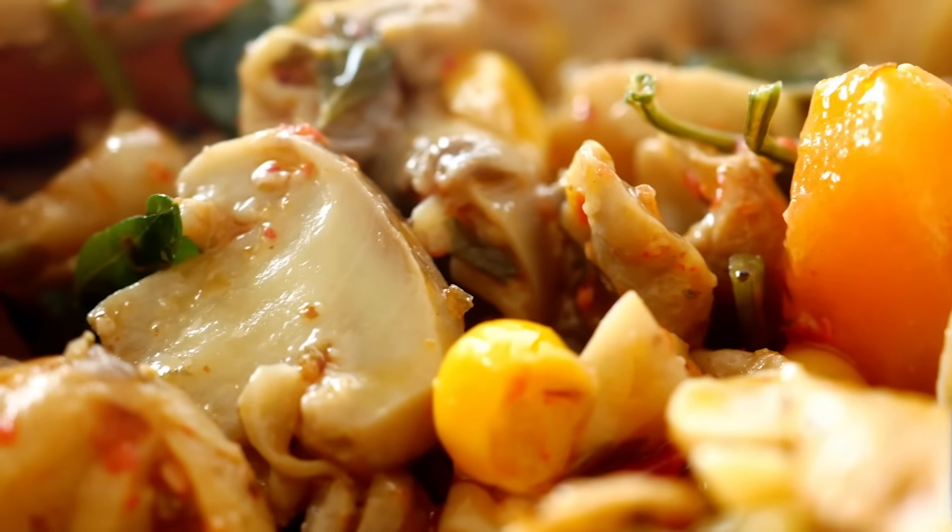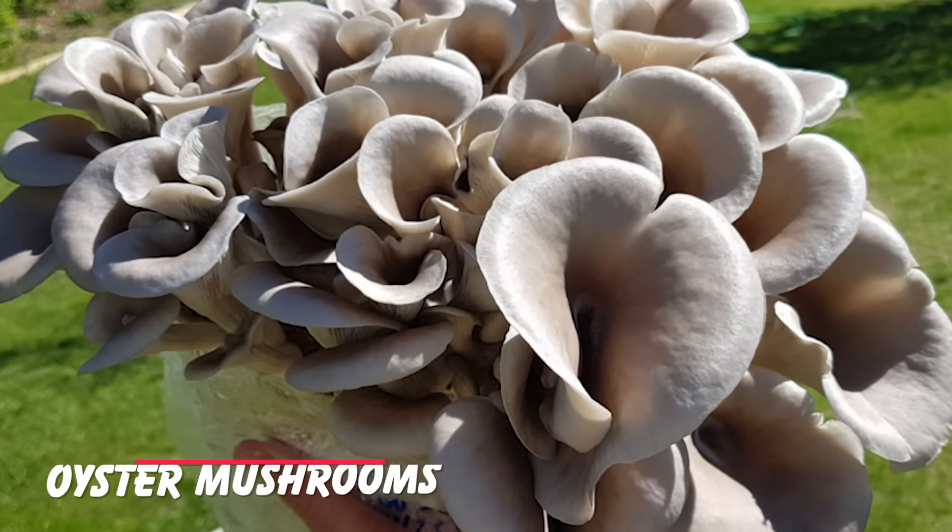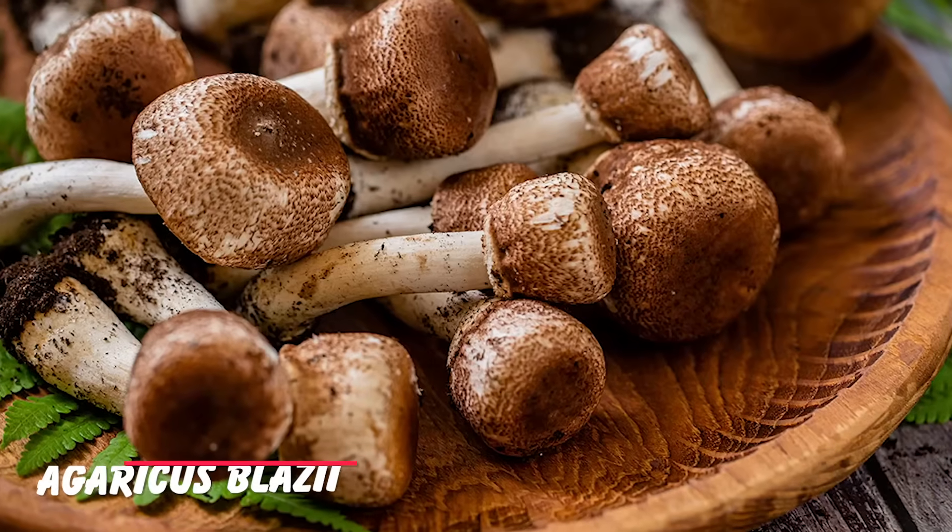Number six: mushrooms. Technically not a vegetable — it's a fungus — but they're delicious and they're healthy. They have very low GI and they're a good source of protein. Some mushrooms contain vitamin D if they've been exposed to sunlight, and vitamin D can help with insulin sensitivity.